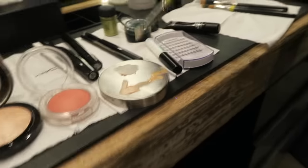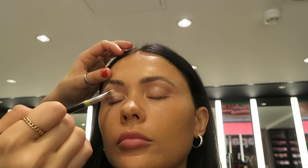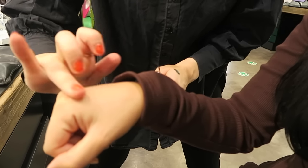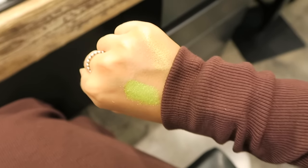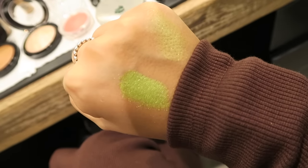Next she started priming the eyelids. I'd never seen this primer before — it had a really weird, creamy velvet texture. She showed me the difference a loose pigment makes on top of the primer compared to without it, which was quite intriguing, especially since the primer itself has no pigment at all.